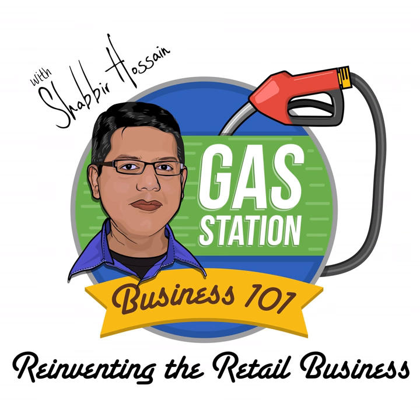Welcome to the Gas Station Business 101 Podcast. I'm your host Shabbir Hussain, and this is episode number 15. This podcast is brought to you by the good folks at CSB Academy Publishing Company.